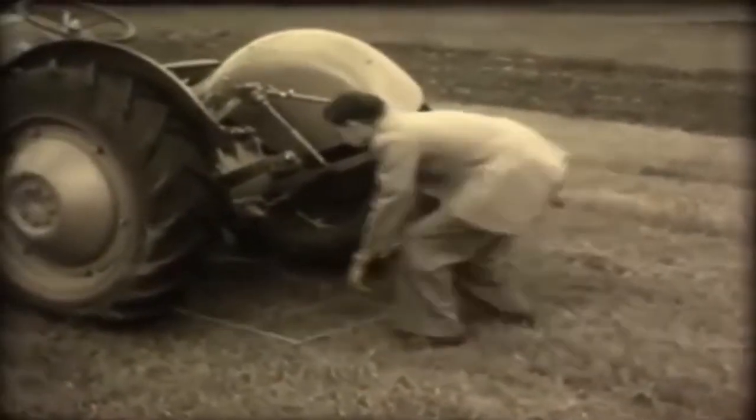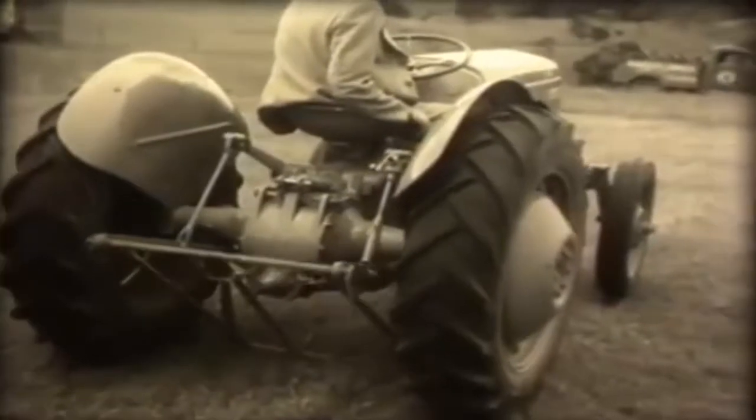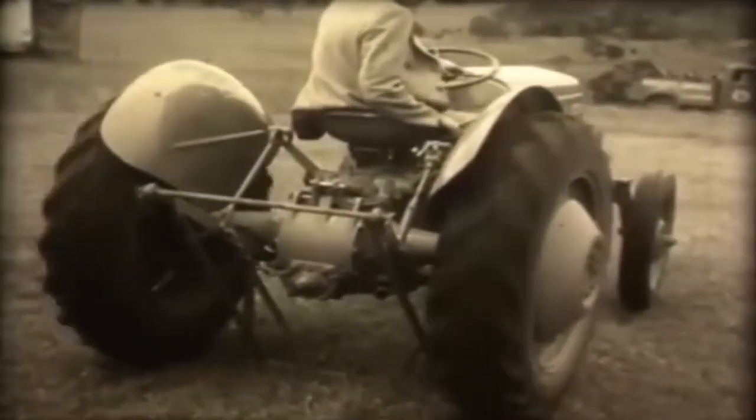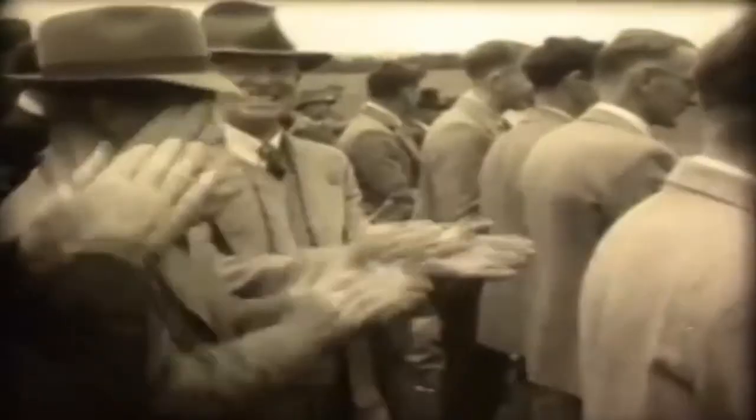But unlike Dobbin, the modern tractor doesn't have to be kicked to get it off the ground. This model has a four-cylinder hydraulic pump that makes wheel changing and tyre repairs almost a pleasure. Say, these city slickers aren't bad.